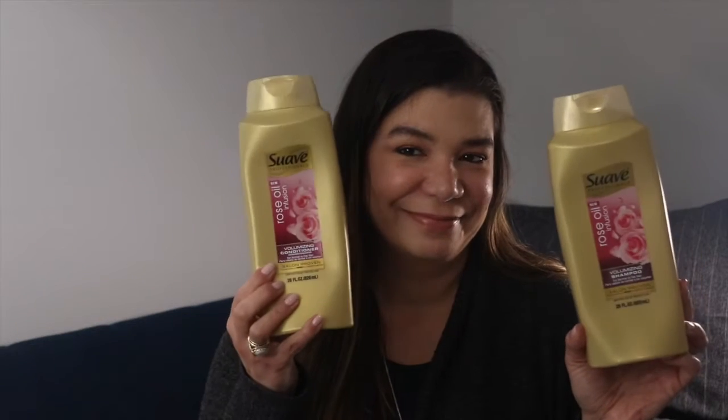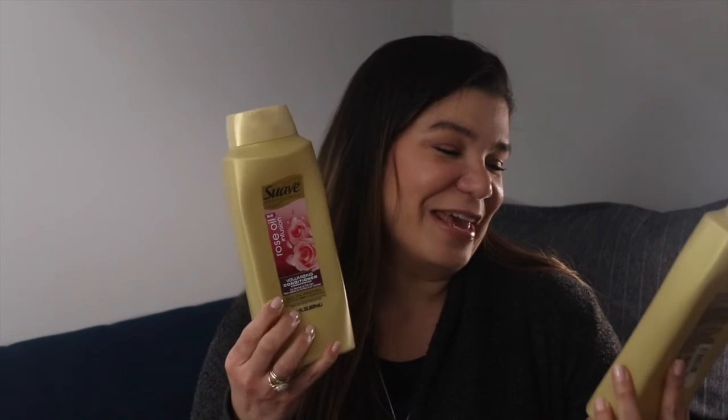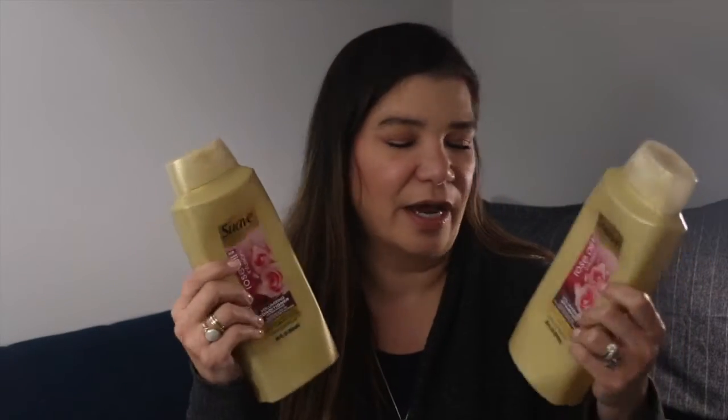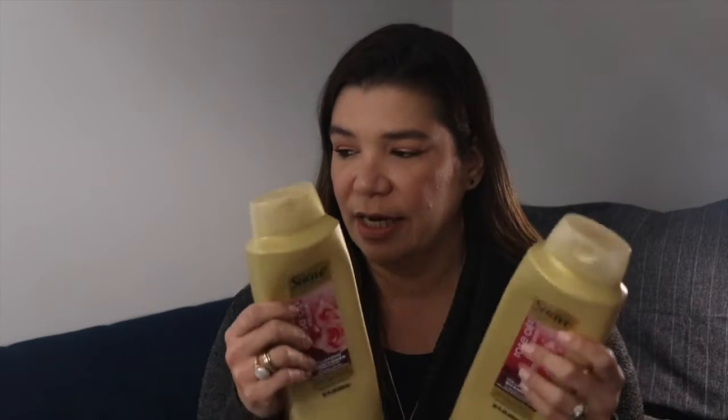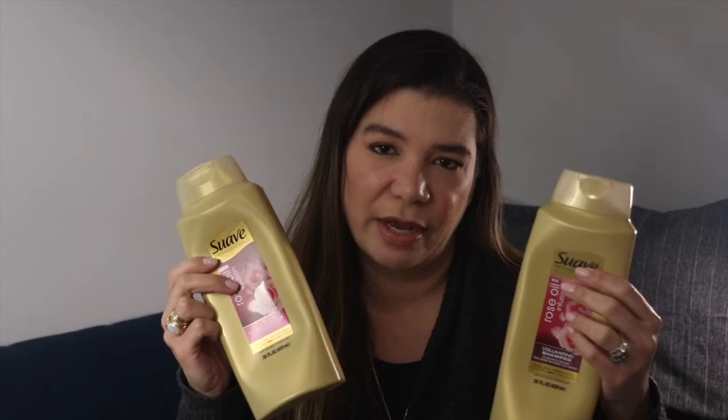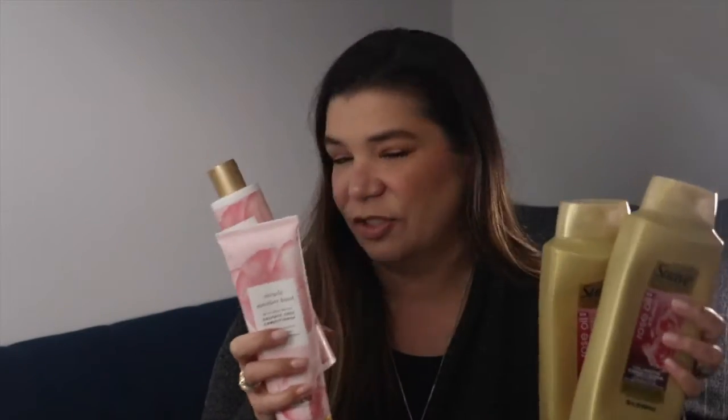I also used up the — I told you there was a theme — the Rose Oil Infusion Swab Professionals Volumizing Shampoo and Conditioner. This is the really big size. I used them up, repurchased them, and this is the shampoo and conditioner I have in my shower right now. I kind of like going back and forth between these two.